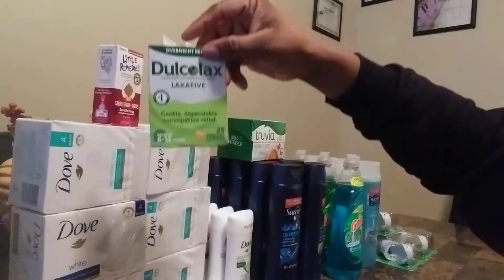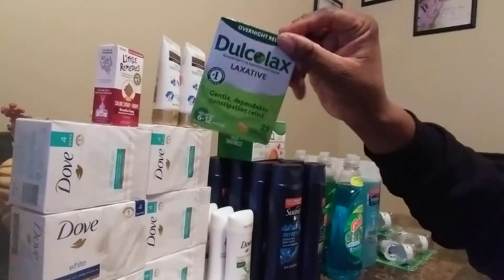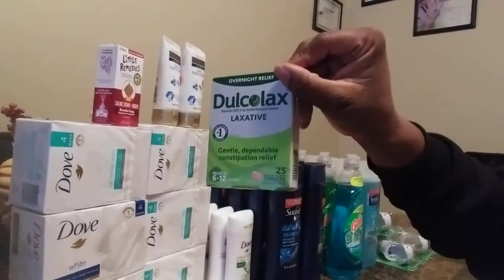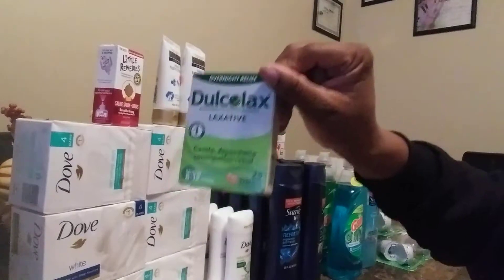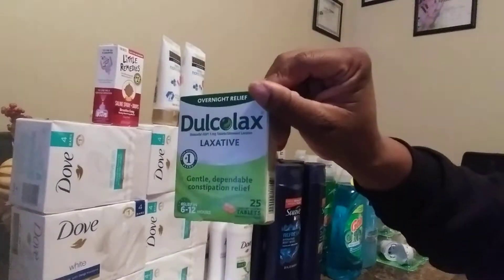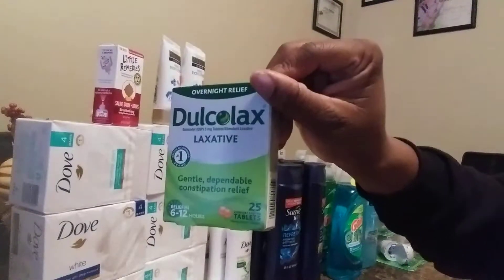First we're going to start off with the Dual Colax. This is on sale for $5.69. I used a $3 manufactured coupon and a 1/26 Smart Source, bringing my total down to $2.59. But I'm going to get a $3 rebate back from Ibotta, so that is a $0.41 money maker.